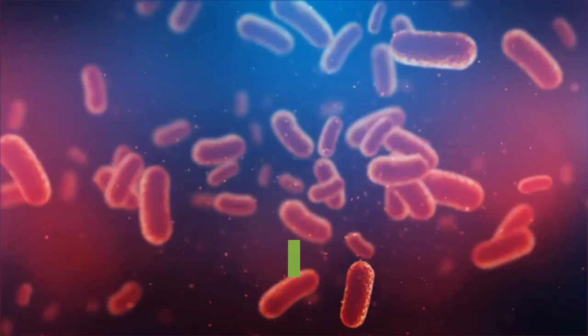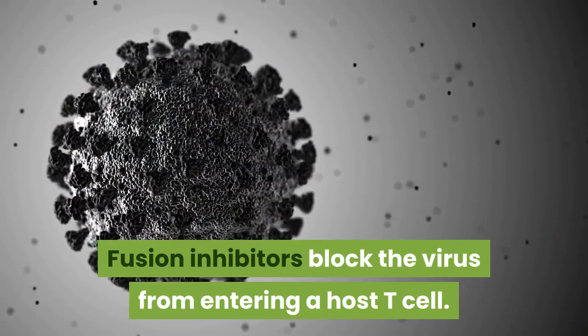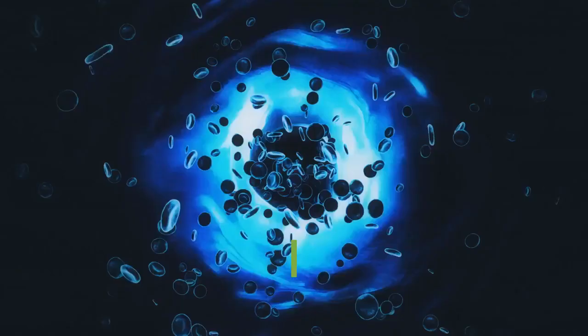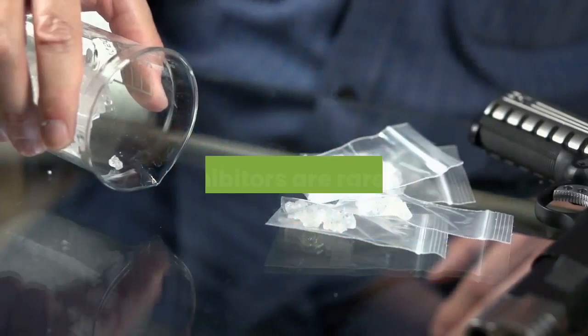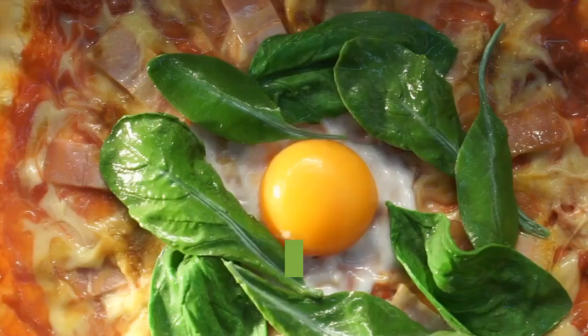Fusion Inhibitors. Fusion inhibitors are another class of HIV medication. HIV needs a host T-cell to make copies of itself, and fusion inhibitors block the virus from entering a host T-cell, preventing the virus from replicating. Fusion inhibitors are rarely used in the United States because other available drugs are more effective and better tolerated. Only one fusion inhibitor is currently available: Enfuvirtide (Fuzeon).